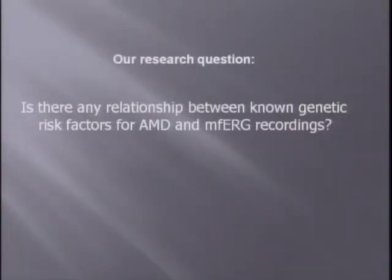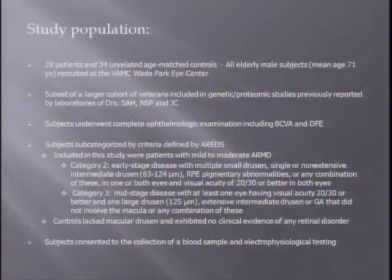Back to our research question: is there any correlation between known genetic factors for AMD and these multifocal ERG responses? Our study population is a subset of a much larger cohort of veterans included in genetic and proteomic studies, previously studied and reported by the laboratories at the Cole Eye Institute of Dr. Stephanie Hagstrom, John Crabb, and Neil Pichy.